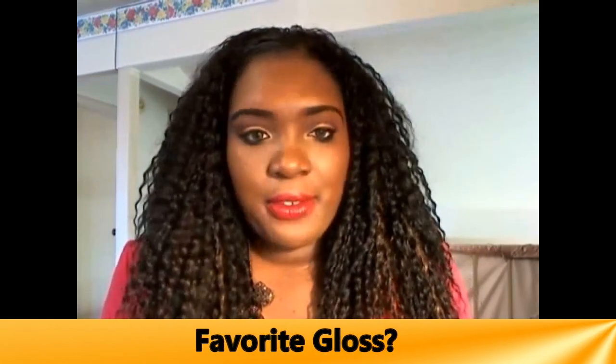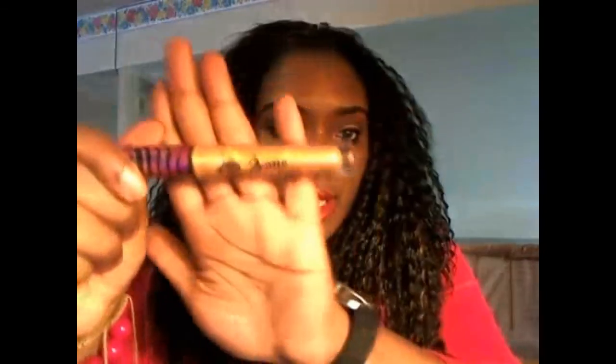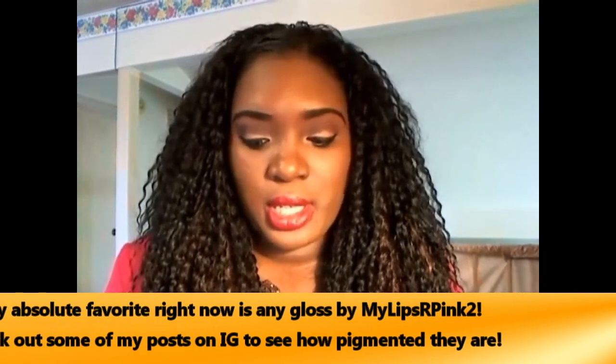Number seven: favorite gloss. I have lots of glosses but I haven't been wearing them lately. My favorite at one point was the Black Radiance Illusions lip gloss — not this particular shade, but I feel it gives really good coverage for a gloss. It's very affordable, has a doe-foot applicator, and it's very pigmented. Then there's the Zena Diva Glaze — not sure if they still make these, but it provides gorgeous color over top any lipstick. I've talked about it before in a faves video. I also like the Milani 3D lip gloss — those are pretty nice too.